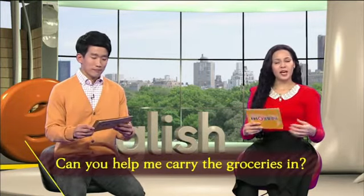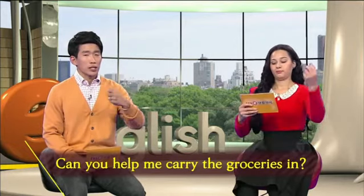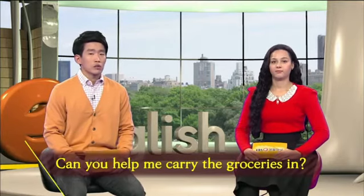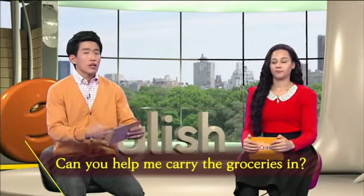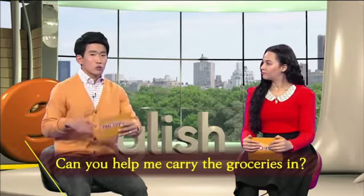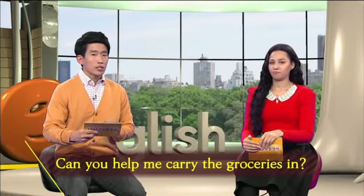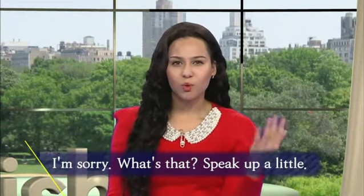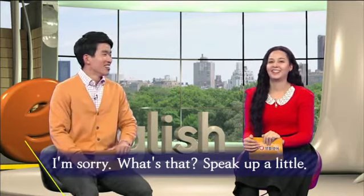All right. So the first one is 'Can you help me carry the groceries in?' Can you help me — 이건 너무 쉽죠. 그런데 carry in: carry는 가지고 가다, carry in 하면 가지고 들어오다. 그래서 carry the groceries in. Grocery는 식료품이죠. 그래서 장 본 거를 groceries라고 할 수 있겠는데요. Can you help me carry the groceries in? 하면 장 봐 왔는데 이거 좀 들어가는 거 좀 도와줄 수 있어? So I'm going to the cabinets. 그것을 지금 도와달라고 했는데, 이 남편이 어떻게 이야기를 했죠? So he says, 'I'm sorry, what's that? Speak up a little.'